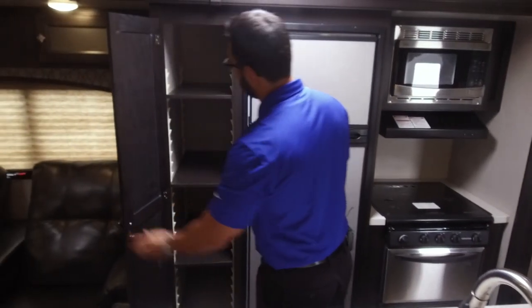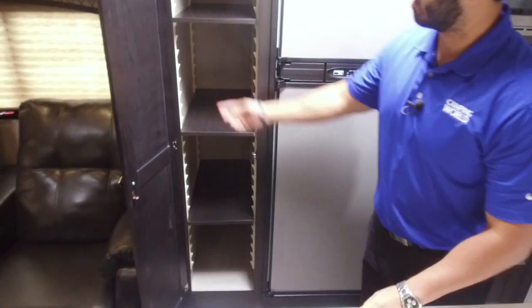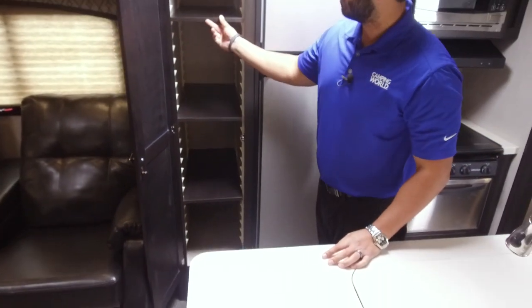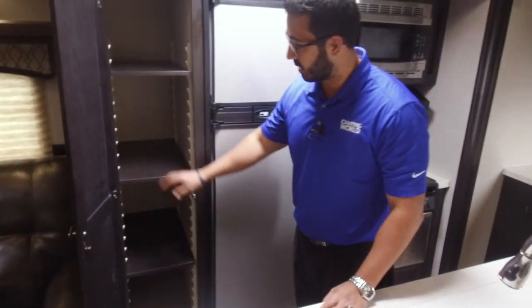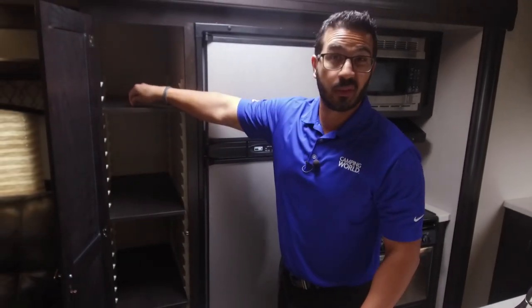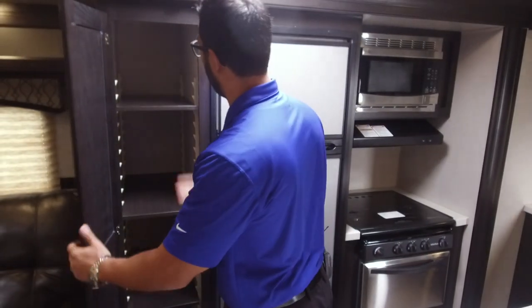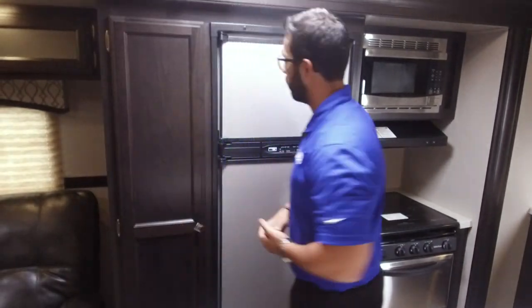No kitchen is complete without a large pantry, and that's exactly what you have here — adjustable shelving with nice thick shelves. A lot of manufacturers put in super thin shelves that can't hold much weight, but that's not the case here. It's a very nice adjustable pantry space.